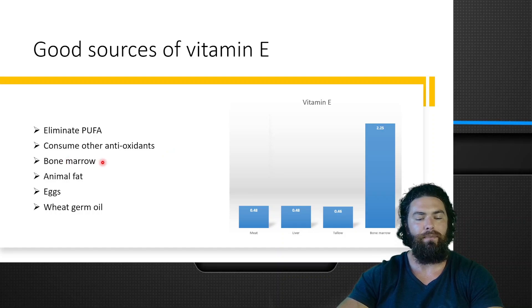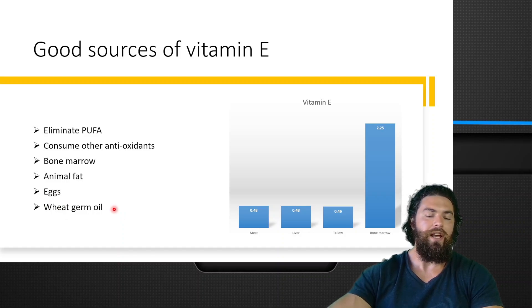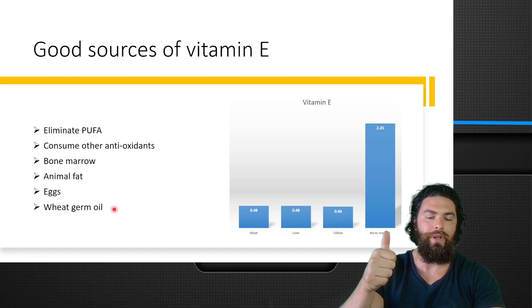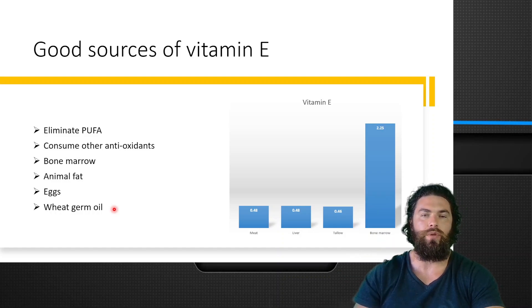In terms of food, you get bone marrow — and this graph from a reindeer study shows that bone marrow was extremely high in vitamin E compared to tallow, liver, and meat. So if you want a good source of fat-soluble vitamins and other benefits, consume some bone marrow. Then you get animal fat, eggs, and wheat germ oil. For supplements, I like the Gamma E from NOW, and also the wheat germ extract from Idealabs — links will be in the description. Those would be my go-to vitamin E sources if I were to take a supplement.